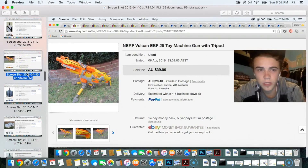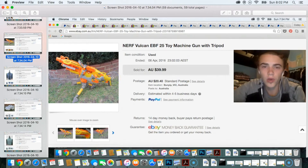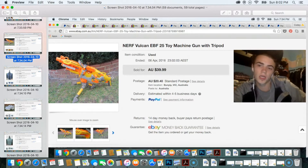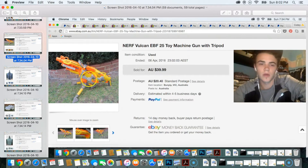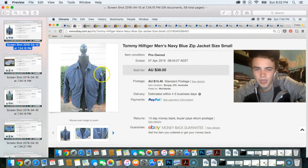The next item was a Nerf Vulcan EBF-25 toy machine gun. It didn't have the ammunition belt, but it did have the tripod and it worked. I sold that for $40. The next item I sold and then realized I had broken the zip on it.